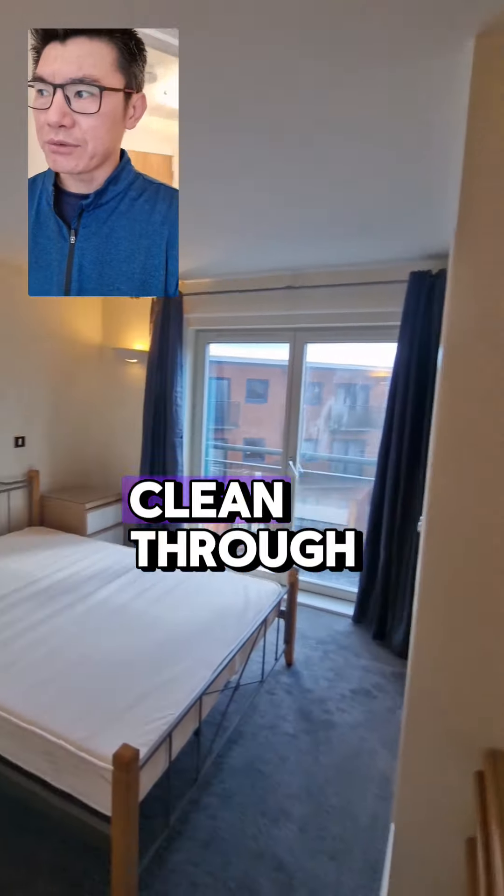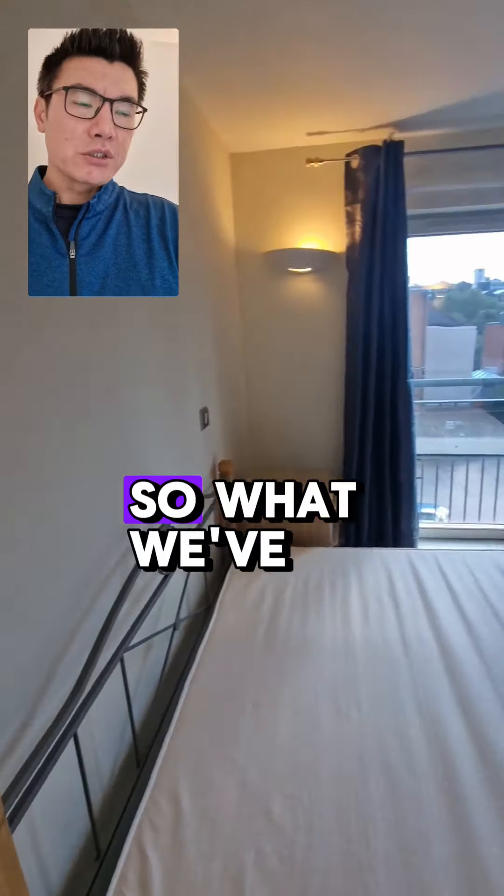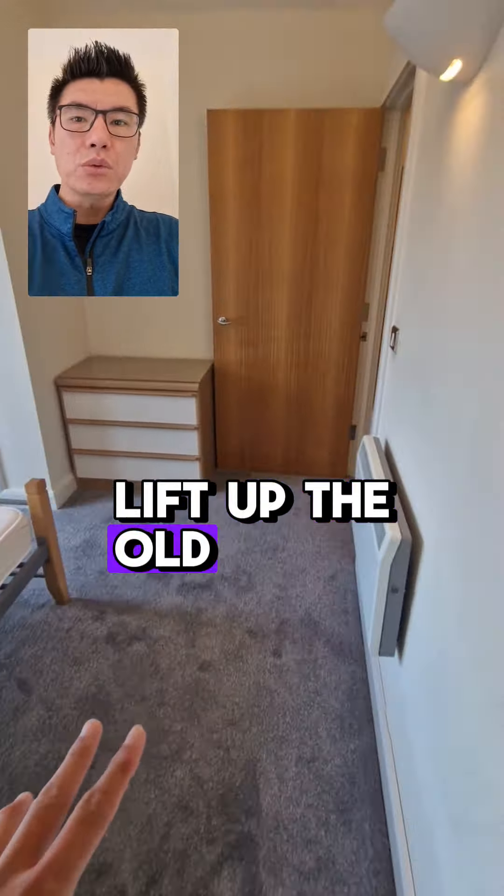Maddalena and her team have already attended and done a deep clean throughout. Omar from Heritage Carpets has also attended — what we've done is lifted up the old beige carpets.